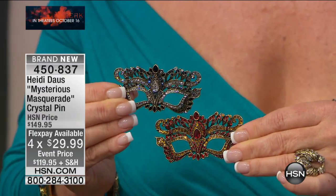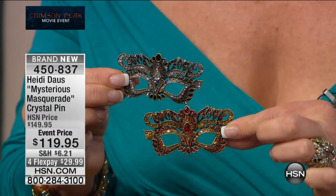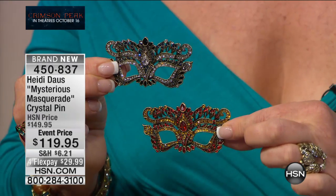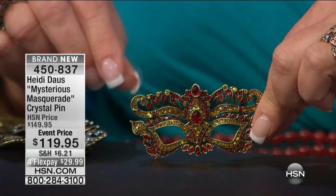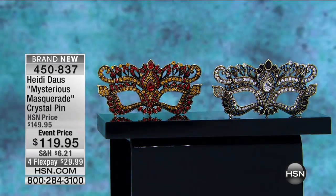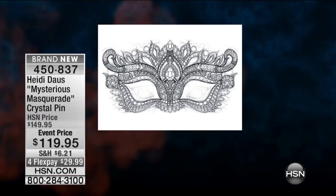This pin — Heidi is known for her gorgeous brooches. We've sold a quarter of the quantity from preview. It's brand new, inspired by Crimson Peak — from $149 to $119, on flex pay for under $30 just for the show. We have clear or red — the red is the most limited, flying out of here. Heidi, the mask — how perfect! This was originally inspired from my trip to Venice last New Year's. These masks are magnificent pieces of art and extremely expensive in Venice.